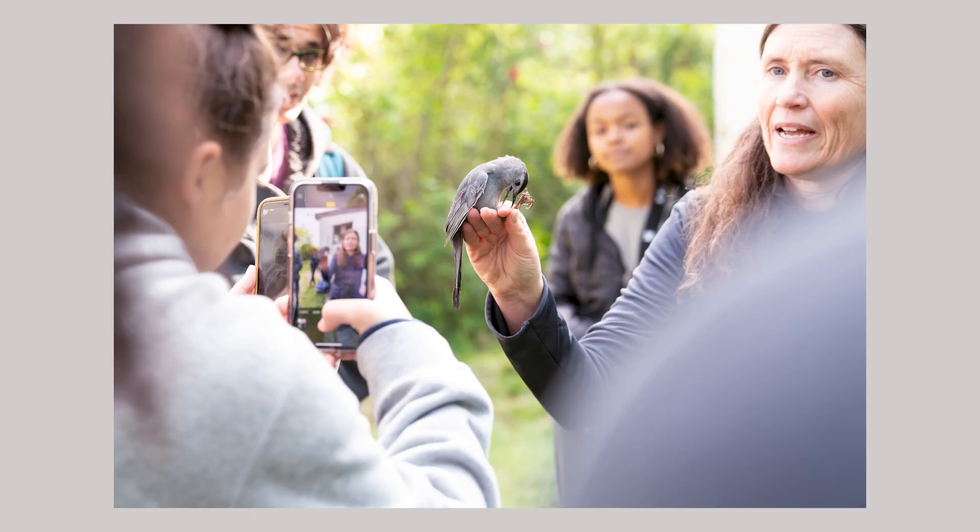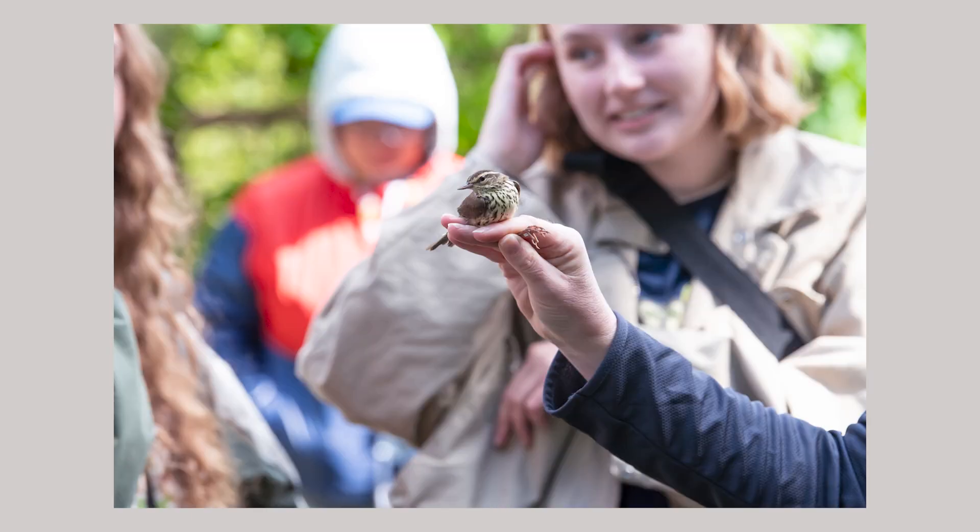I work for Foreman's Branch Bird Observatory, and our main research projects are spring and fall bird banding. Bird banding, if people haven't heard of it, is licensed or permitted through the federal government, so we have training to handle wild birds. Wild birds are protected by various treaties. We catch them in these soft mist nets — they're sort of like a volleyball net but much finer mesh. You learn to gently untangle them and bring them back to a central location.